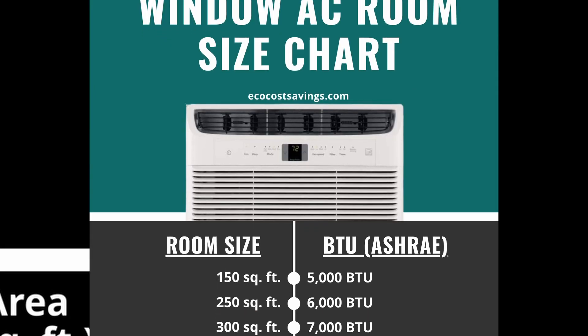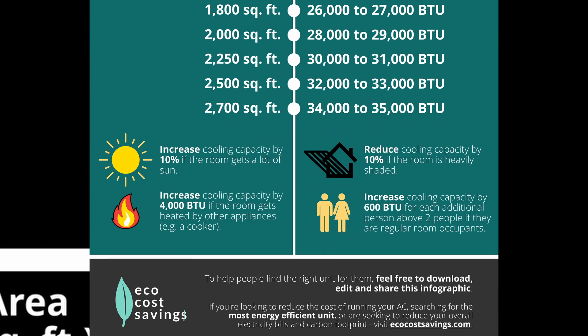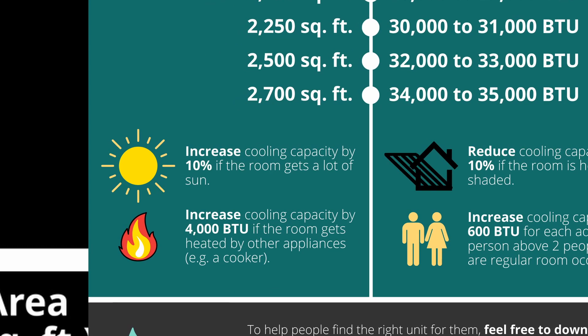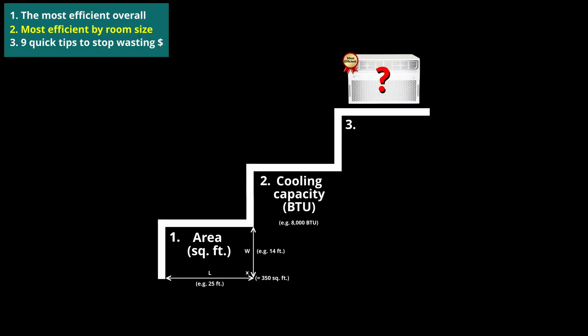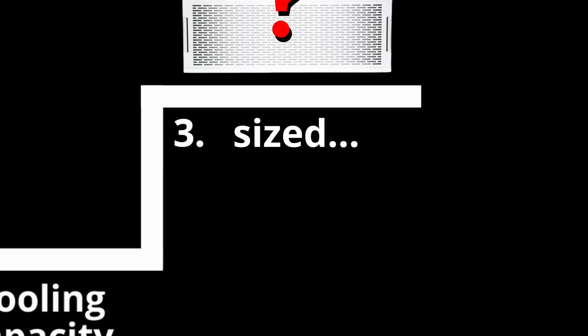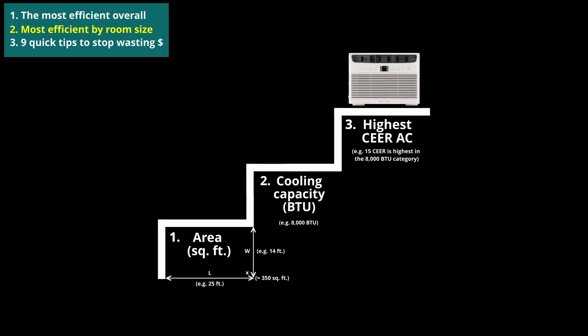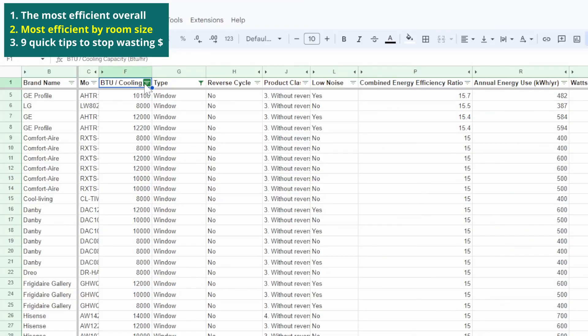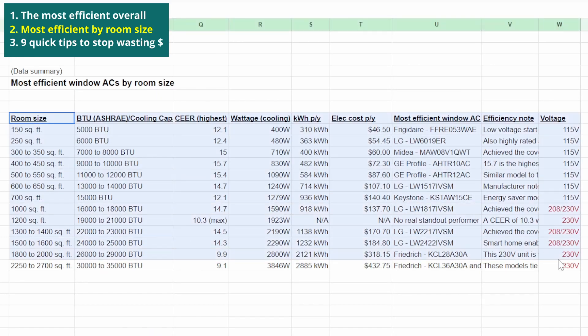You can simply use a window AC room size chart like this one. There are adjustments to be made too — for example, if the room gets a lot of sun, then increase the BTU by 10%. Pause the video here for more suggested adjustments. Then step 3 is to find the appropriately sized window AC with the highest CEER. Finding this can take some time if it wasn't already done for you. Here are the most efficient window air conditioners by room size, based on over a thousand of the most efficient units on the market.